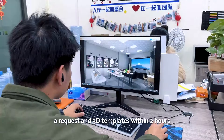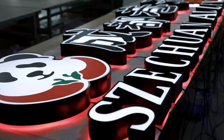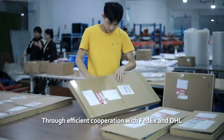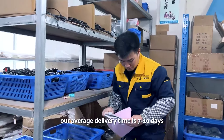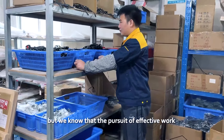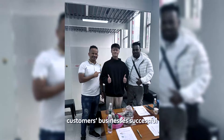Our team of 20 designers produces design drawings within 30 minutes of receiving the request, and 3D templates within 2 hours. Signs completed in the factory in the morning are shipped at noon; signs completed in the afternoon are shipped in the afternoon. Through efficient cooperation with FedEx and DHL, our average delivery time is 7 to 10 days. Honestly, it's not easy to achieve this, but we know that the pursuit of effective work leads to efficiency — and our efficiency is what makes our customers' business successful.